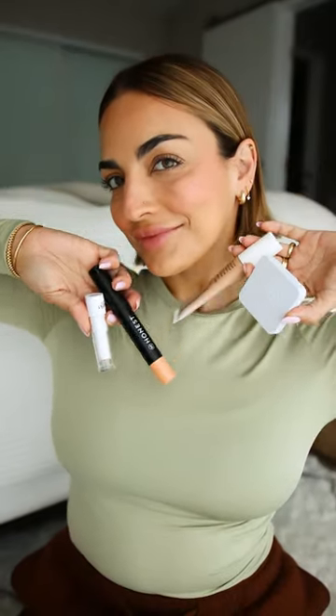Followed by their two-in-one primer and mascara that delivers the most incredible length. Topping off the look with the tinted lip balm, which is the perfect wash of color. For clean, sustainable products that work, check out Honest Beauty.